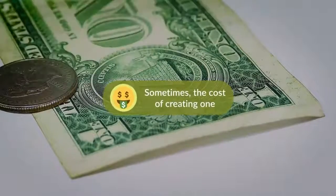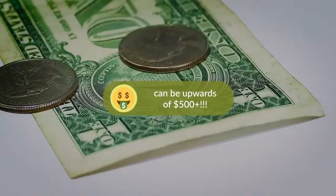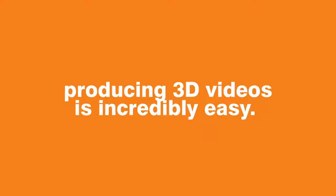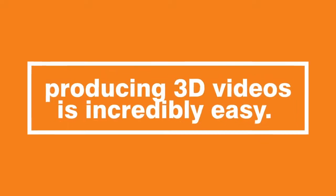Sometimes the cost of creating one can be upwards of $500 plus. Want to make money creating 3D videos? With this product, producing 3D videos is incredibly easy.